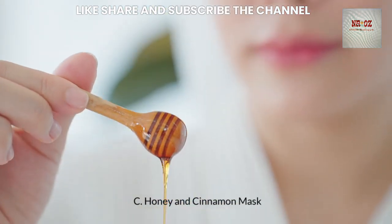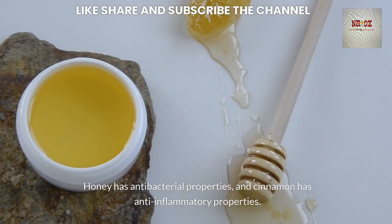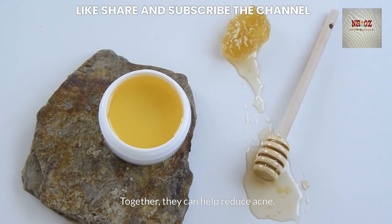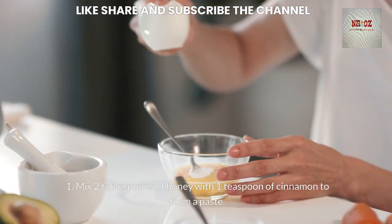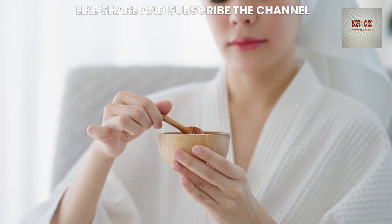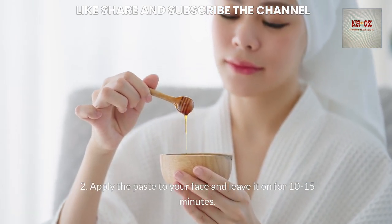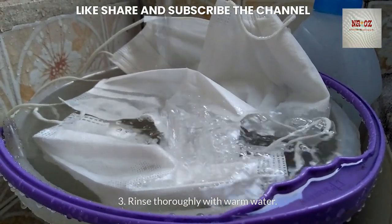A honey and cinnamon mask is another option — honey has antibacterial properties and cinnamon has anti-inflammatory properties. Together they can help reduce acne. To make the mask, mix 2 tablespoons of honey with 1 teaspoon of cinnamon to form a paste, apply it to your face and leave it on for 10-15 minutes, then rinse thoroughly with warm water.